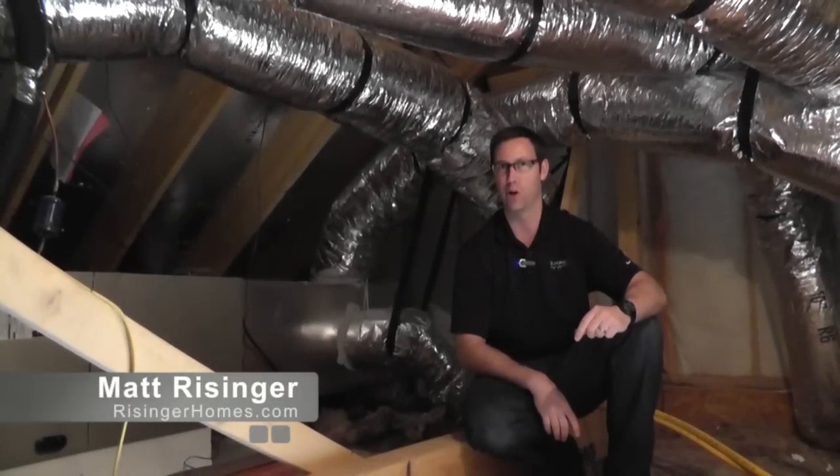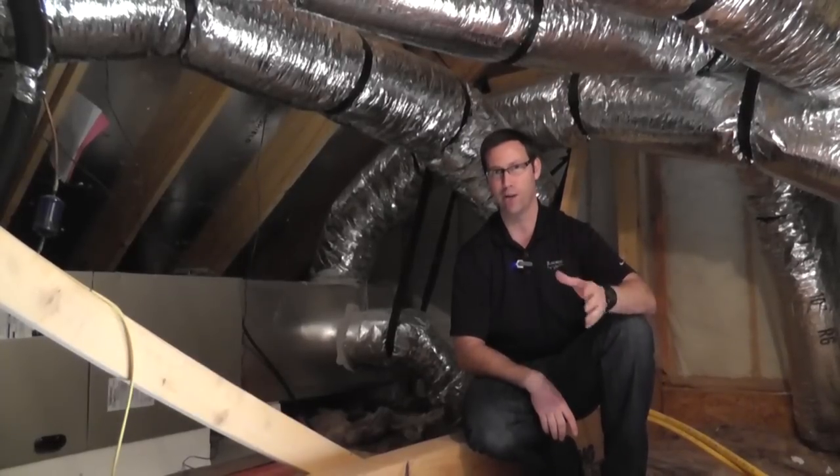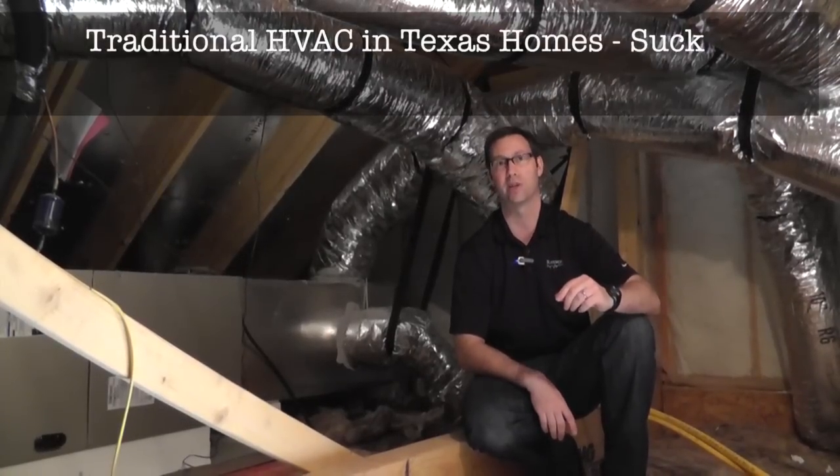Hi, my name is Matt Reisinger at Reisinger Homes. Welcome to my video blog dedicated to building science and fine craftsmanship. A little bit of a provocative title today: Why Traditional HVAC Systems in Texas Suck.